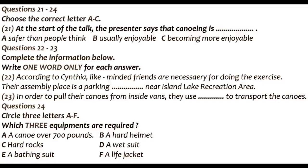Cynthia, when did you begin this sport? Well, I started it six or seven years ago, and soon I got attracted by the exercise. I have to admit that it brings me great fun. It's become part of my life. So, could you describe how you do it? At first, I think you need some like-minded friends who share the same interest with you. It's no fun at all if you canoe alone.